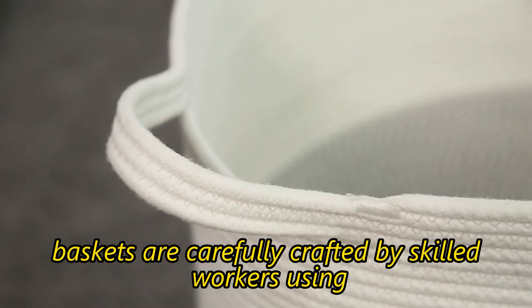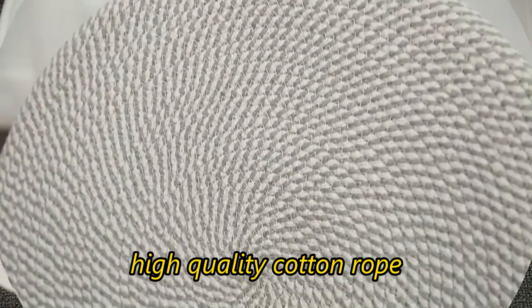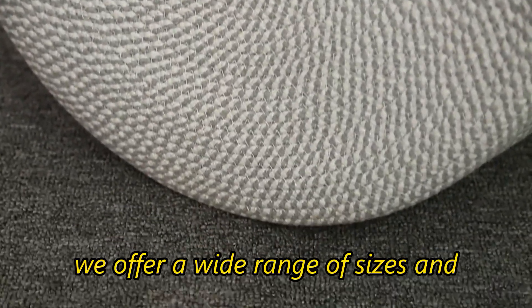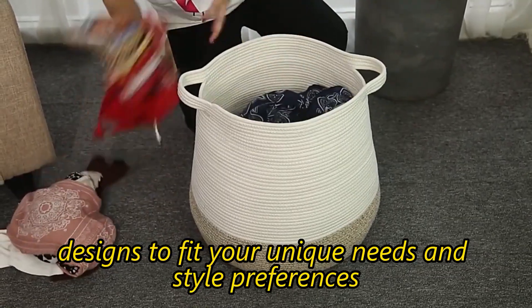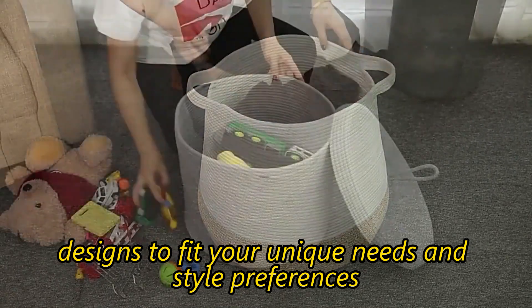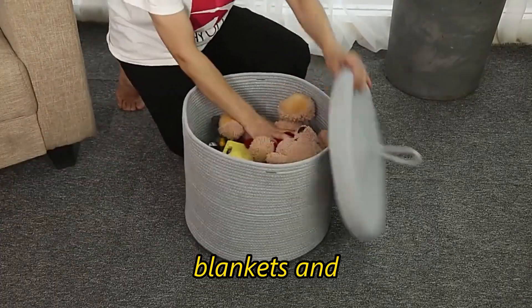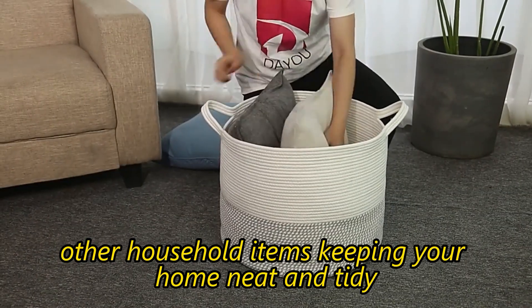Our baskets are carefully crafted by skilled workers using high-quality cotton rope, ensuring durability and longevity. We offer a wide range of sizes and designs to fit your unique needs and style preferences. Our baskets are perfect for storing laundry, toys, blankets, and other household items, keeping your home neat and tidy.